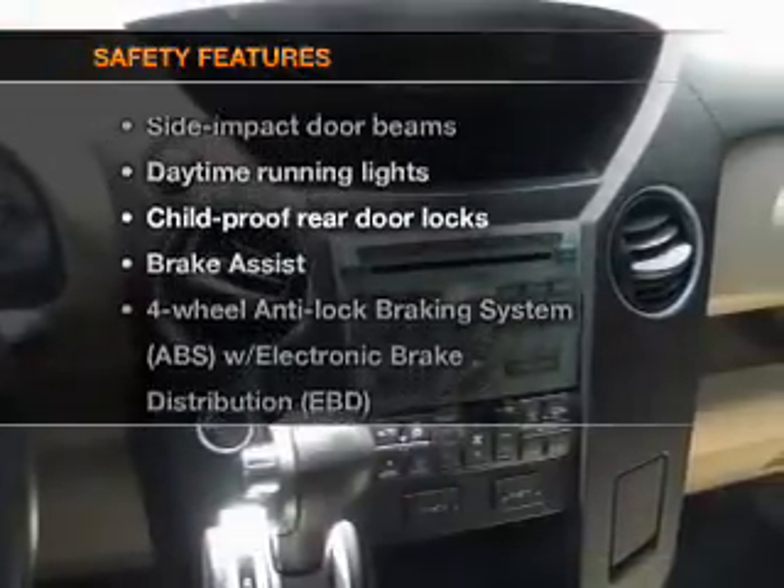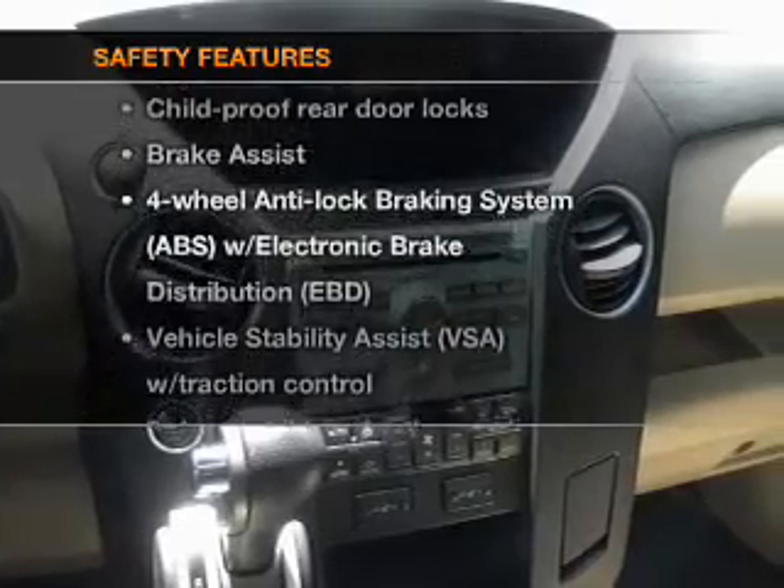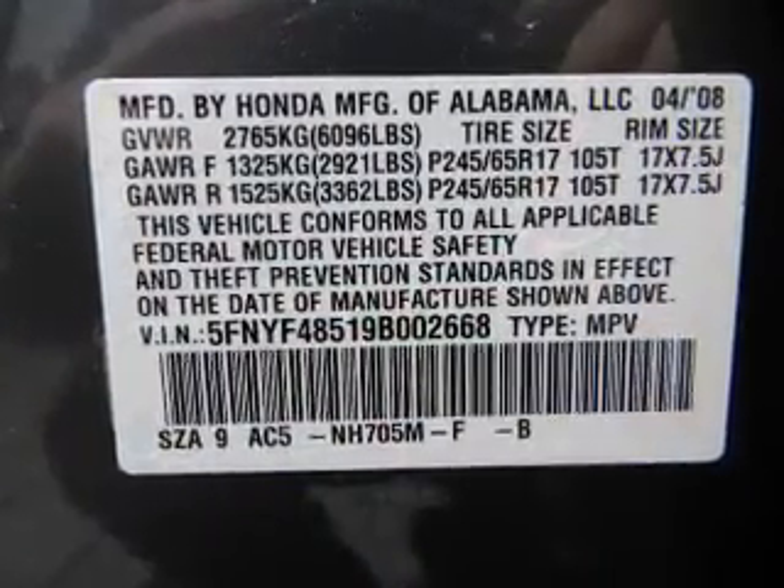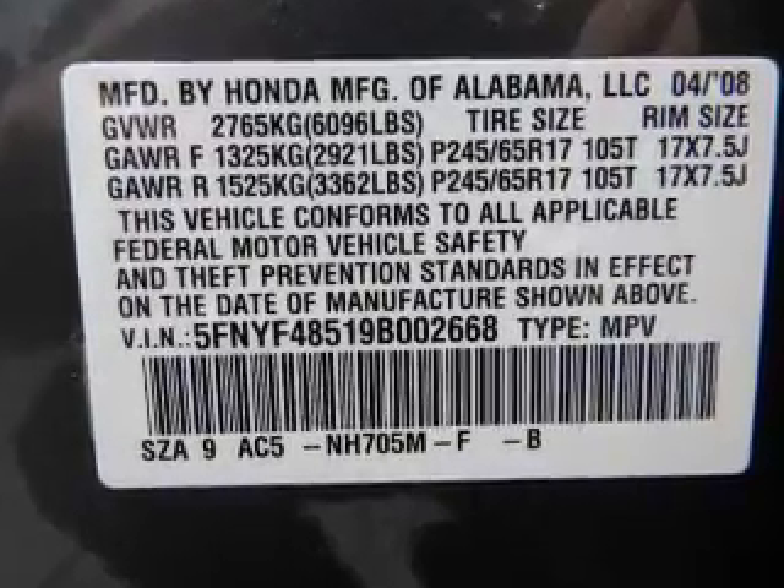If safety is a high priority, rest assured knowing that these top safety components are included: a backup camera, traction control, stability control, daytime running lights, and a low tire pressure warning.